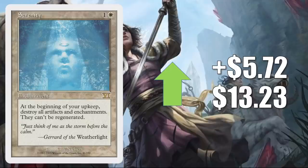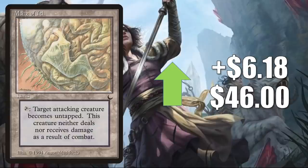Serenity — the 6th Edition copy goes up $5.72 this week to $13.23. This is in some Legacy sideboards to bring in against Urza's Saga or problematic artifacts and enchantments. Typically you see this in Reanimator and sometimes Death and Taxes. It also gets a bit of Commander play. Maze of Ith from The Dark is up $6.18 this week to $46. You'll find this in Legacy Lands, Naya Depths, Four Color Loam, and it has seen some increased Commander play recently in some Isshin builds.